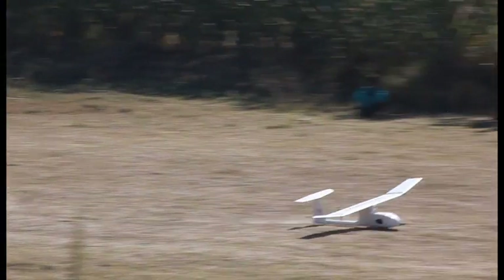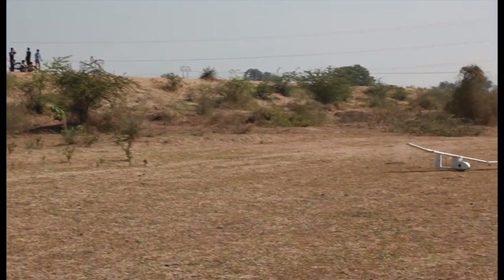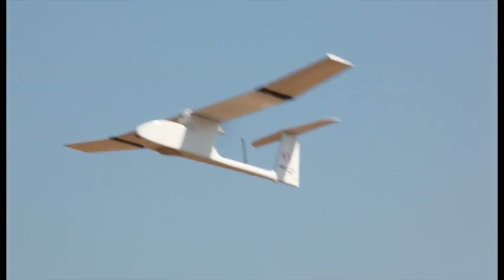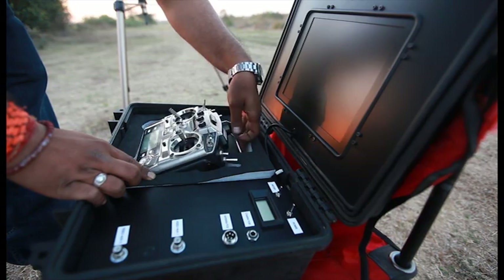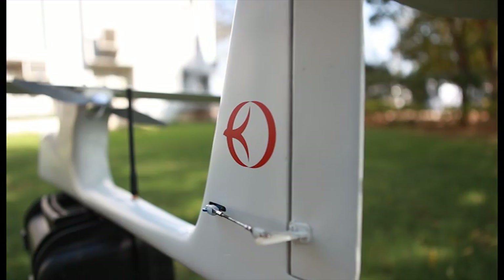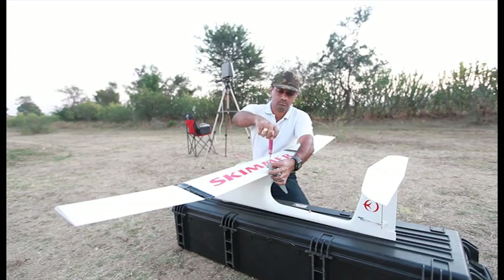Skimmer is a rugged UAV manufactured for high endurance. A Skimmer UAV system comes with an aircraft fitted with a camera, a base station, antenna and a remote console. The aircraft is made of composite fiberglass and carbon fiber. It's an entirely modular structure with single tool assembly.